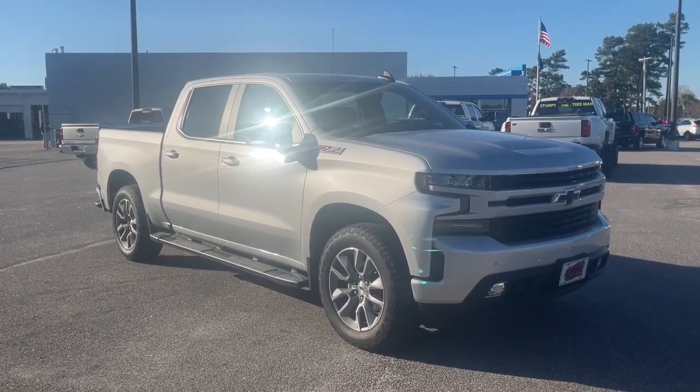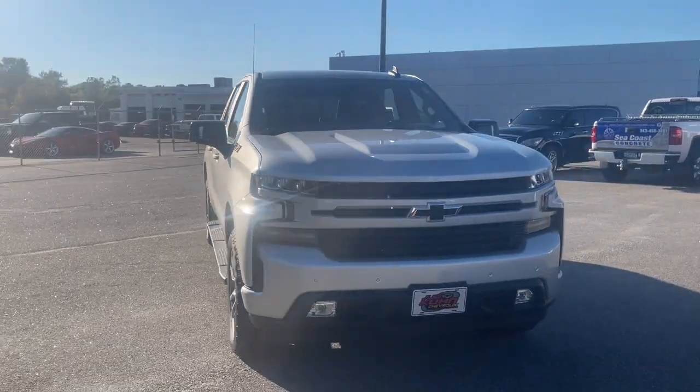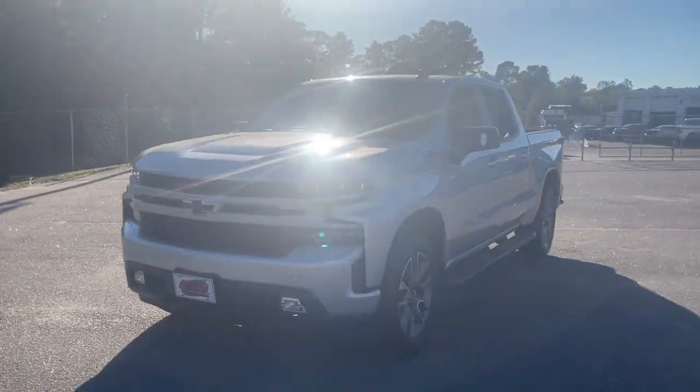Your next car could be the 2020 Chevrolet Silverado 1500. With less than 15,000 miles on the odometer, this vehicle provides excellent value.